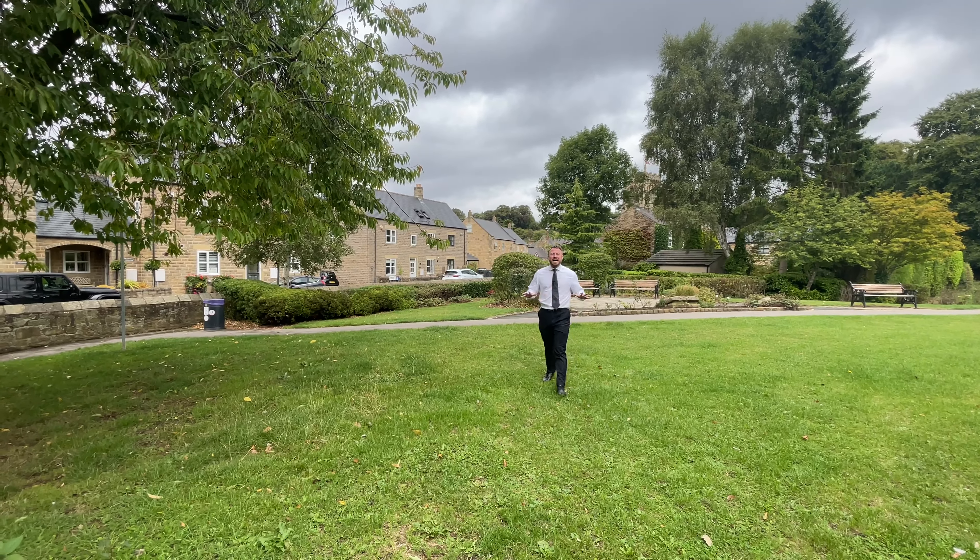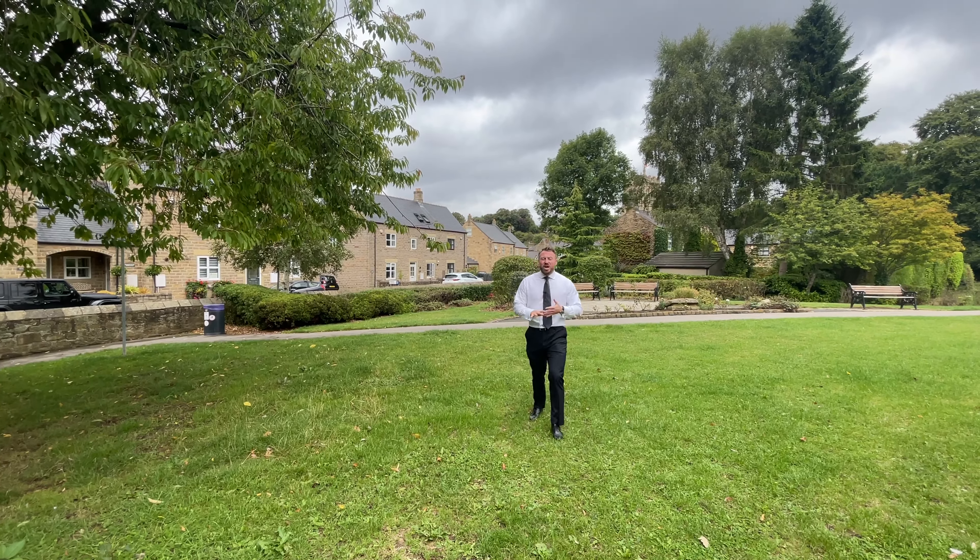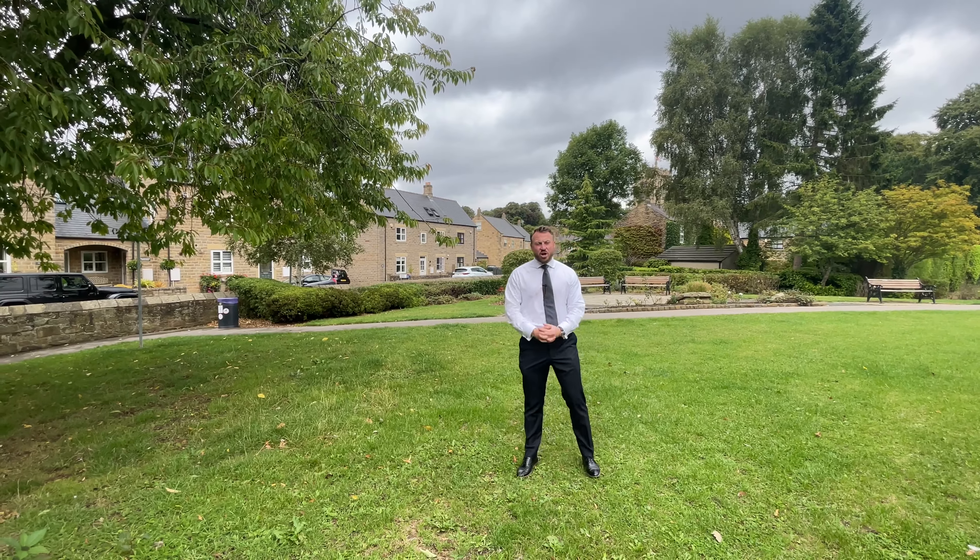Hi, I'm Jordan Yorath from Munro. Today I'm in the highly sought after village of Thorner, located on the main street. We're going to show you Rectory Cottage.